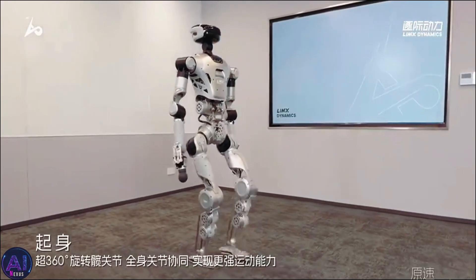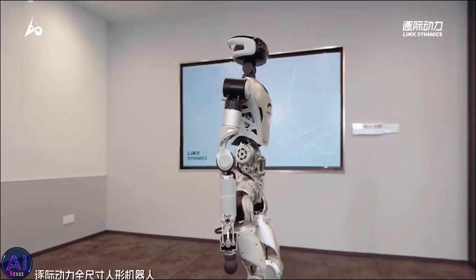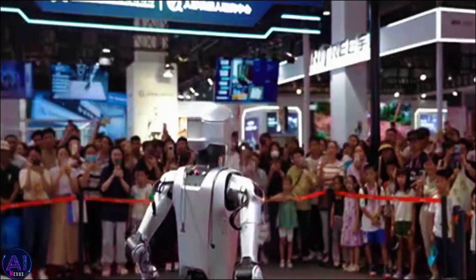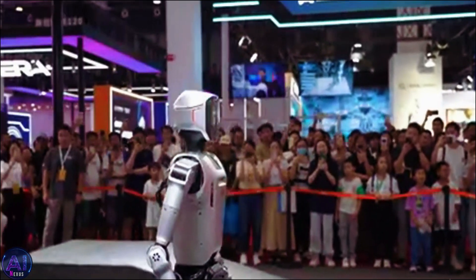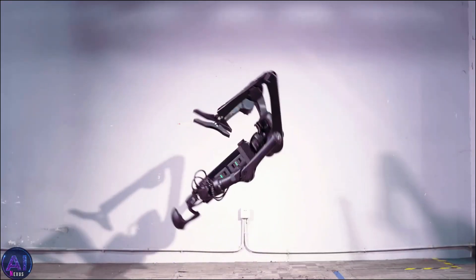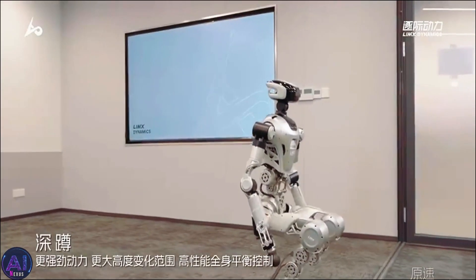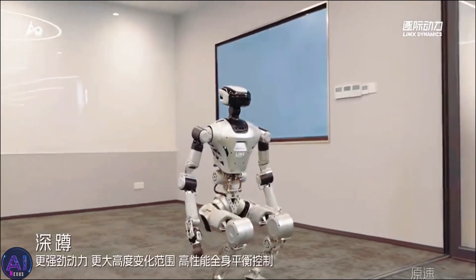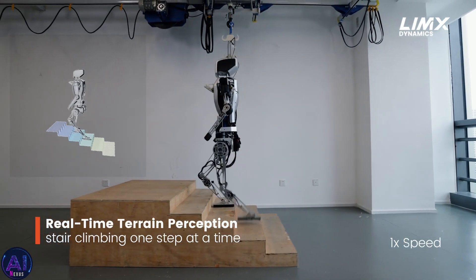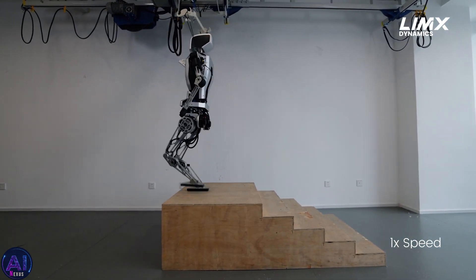The CL2's leg joints also have a greater range of motion compared to other humanoids in its class, providing unmatched flexibility and dynamic movement. However, the CL2 doesn't rely on mimicking human anatomy for the sake of it. Instead, Lim-X prioritizes efficiency. By focusing on the shortest and most direct paths for movement, the robot avoids unnecessary actions. This design choice not only enhances precision, but also drastically reduces energy consumption. In fact, Lim-X claims the CL2 uses less energy than competitors like Atlas and Unitree's H1. It's a refreshing approach in a field often obsessed with biological mimicry.